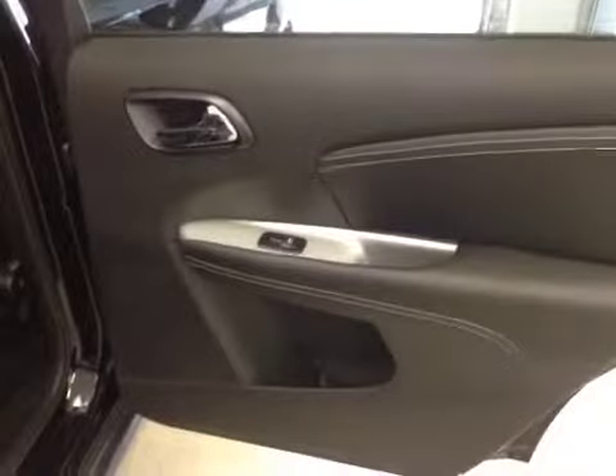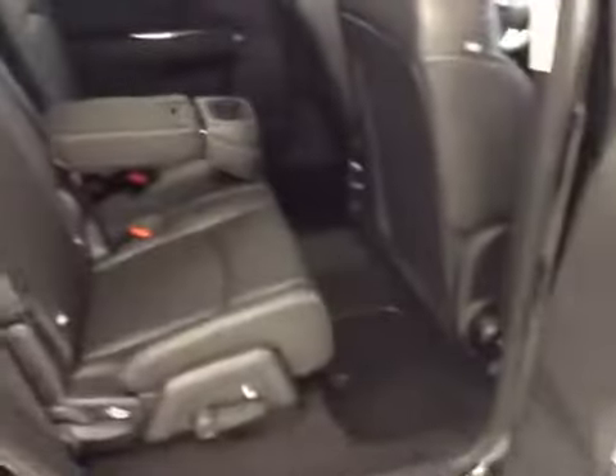Additional options: power side windows, center row is a 40-60 bench split seat with built-in armrests and cupholders, rear climate controls and DVD system. Third row is a 50-50 bench split for two. All seats fold down or forward for extra cargo storage.